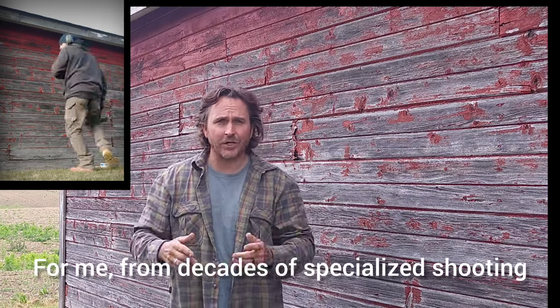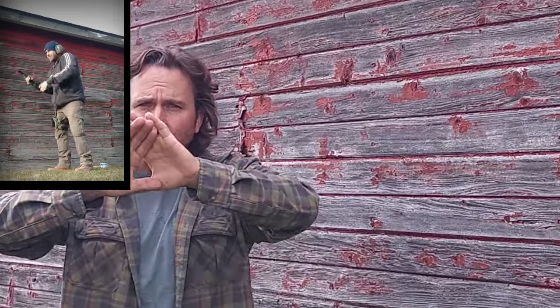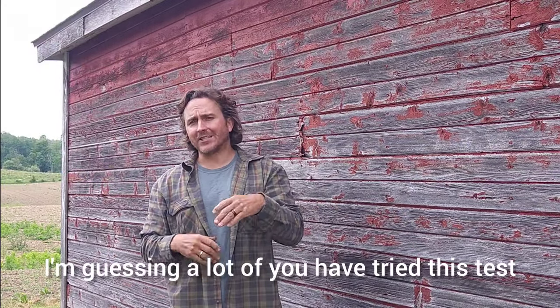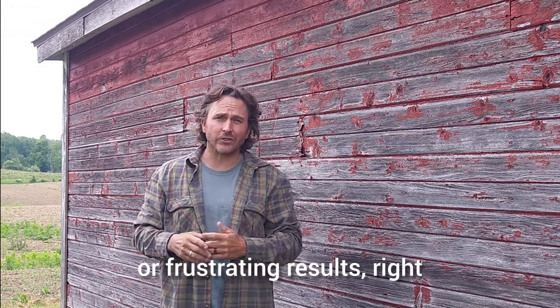For me, from decades of specialized shooting, if I do the eye dominance test, whichever side the opening is on, that eye will pick up the dominance. Remember, dominance is variable. I'm guessing a lot of you have tried this test and have had inaccurate or frustrating results.